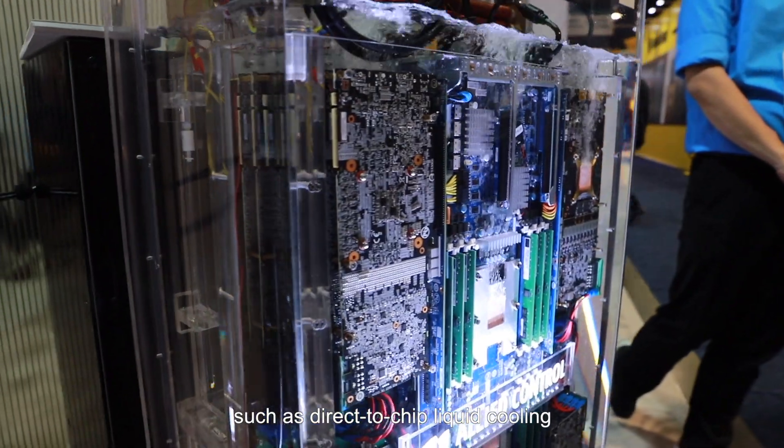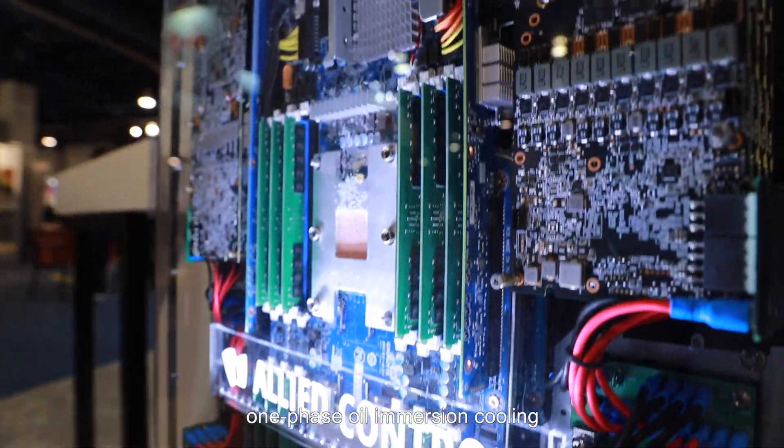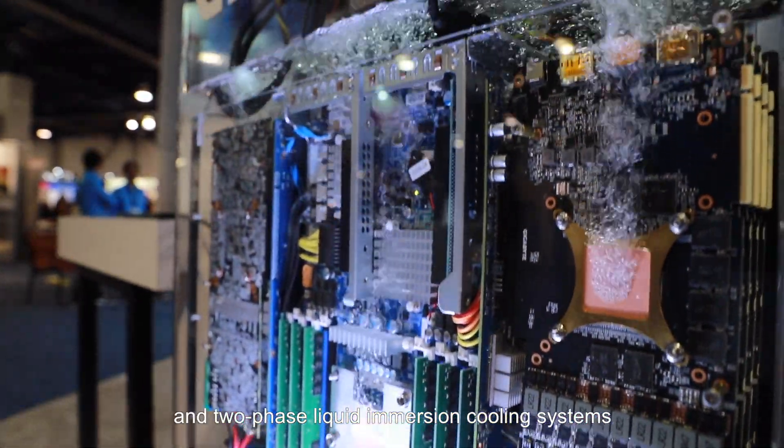Gigabyte has worked with various industry partners to develop platforms that use different liquid cooling systems, such as direct-to-chip liquid cooling, one-phase oil-immersion cooling, and two-phase liquid-immersion cooling systems. Working with a variety of partners and technologies allows Gigabyte to offer many different options to meet the individual performance, space, and cost requirements of each customer.